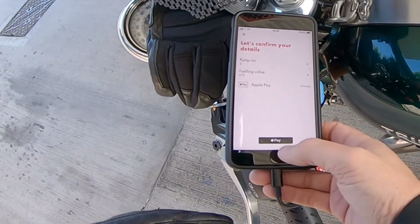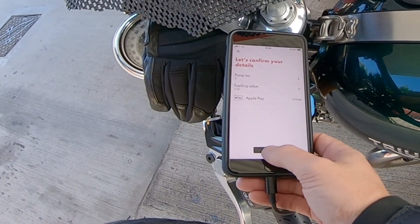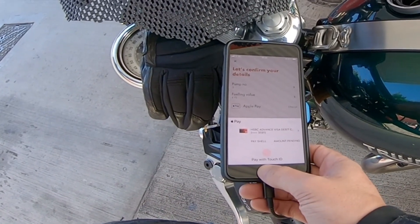I've set the fuel in value to £15. With Apple Pay you can change that, so we change that.